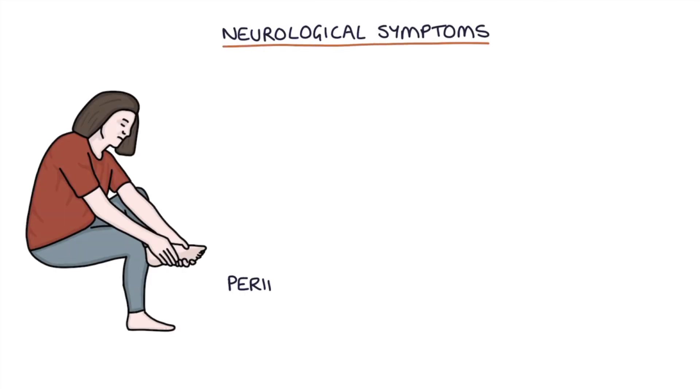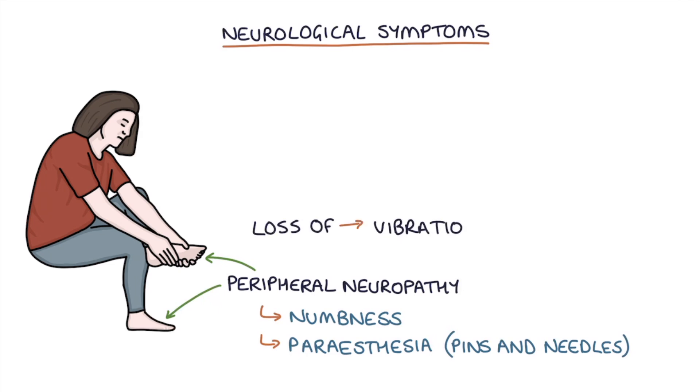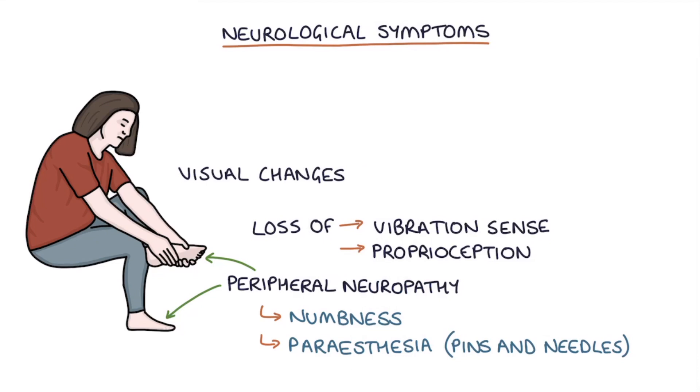Vitamin B12 deficiency can cause a number of neurological symptoms. These include peripheral neuropathy with numbness or paresthesia — paresthesia is like pins and needles — a loss of vibration sense or a loss of proprioception, visual changes, and mood and cognitive changes.